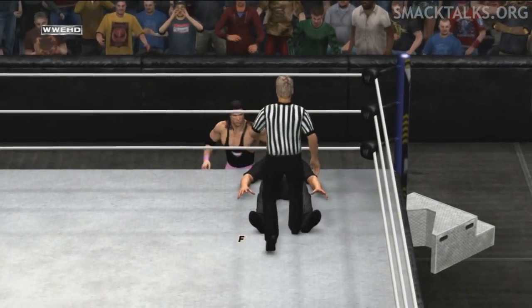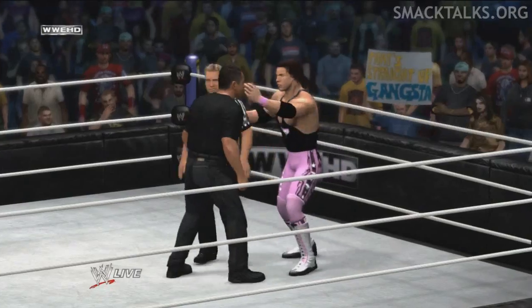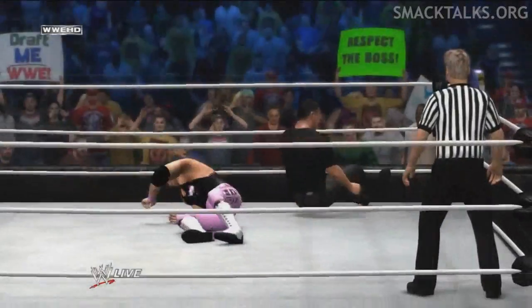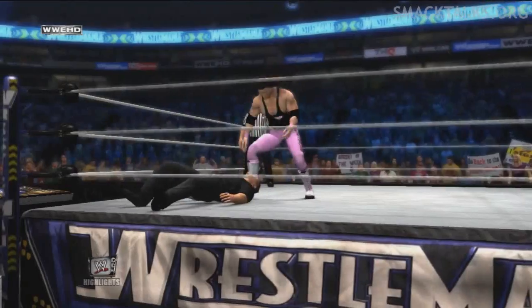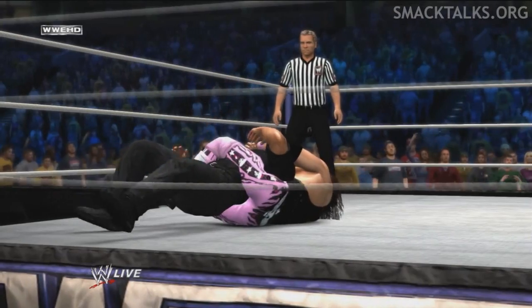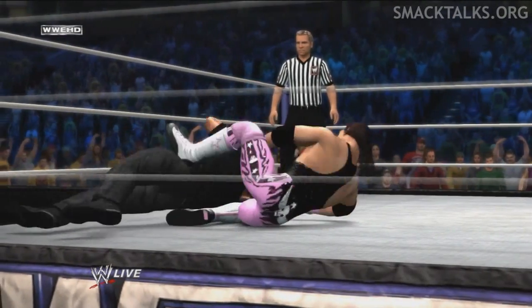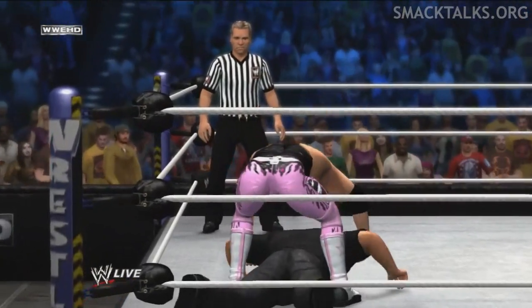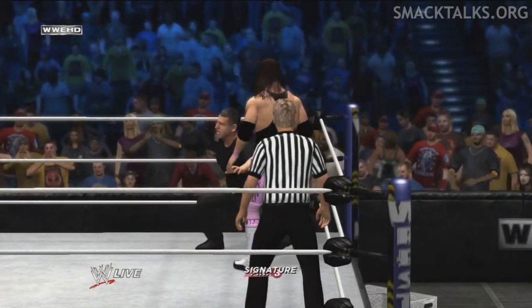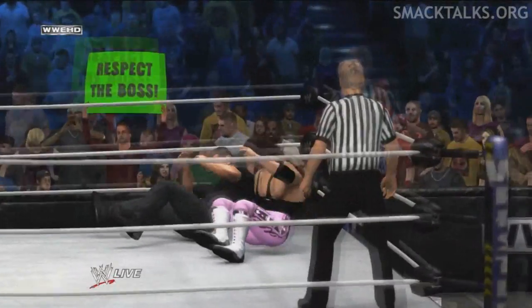How much more extreme will this match become? He's back on his feet, but you can see the — watch it! What a move! Did he capitalize? Yeah. He's going for it again! That's it! He's out!